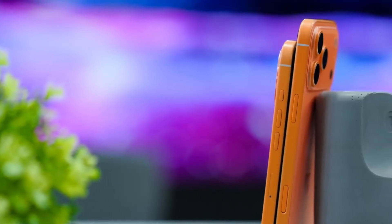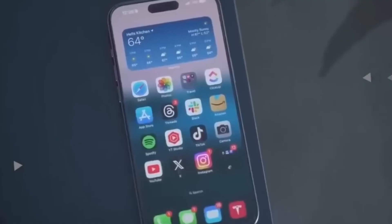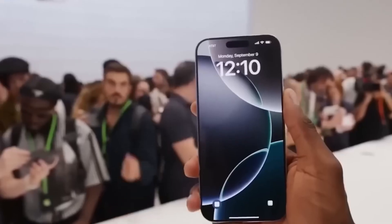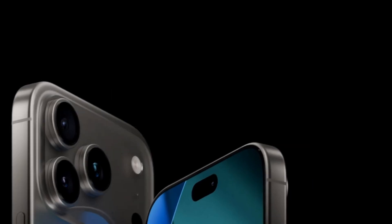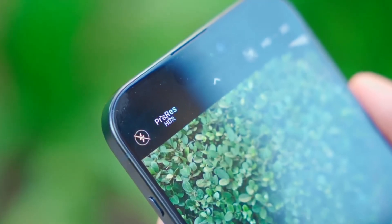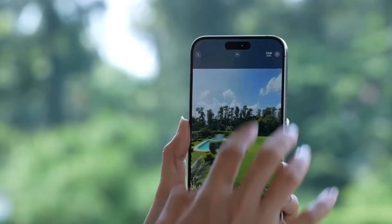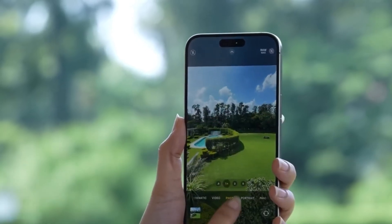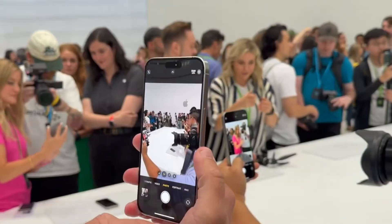Looking beyond the cases, the iPhone 17 lineup itself is shaping up to be one of Apple's biggest updates in years. The event on September 9th is expected to highlight the Pro models, which could bring a completely new design. One of the biggest upgrades rumored is a 48-megapixel telephoto camera, a feature that might make the Pro models stand out even more. A redesign of this scale hasn't happened in a while, so Apple fans are paying close attention.